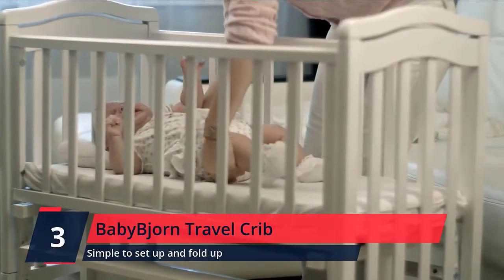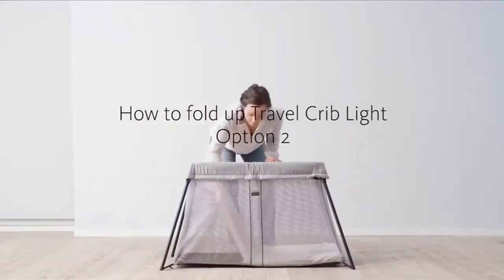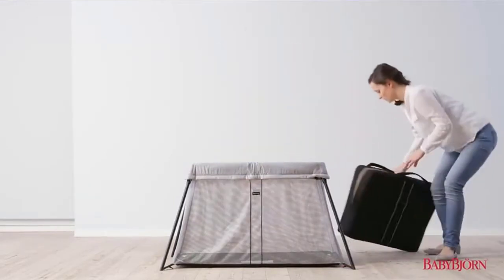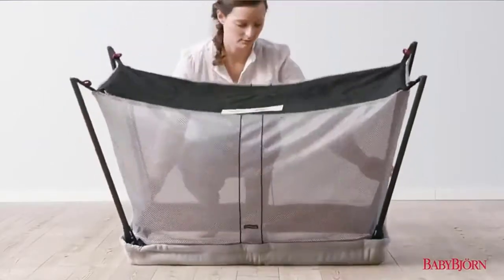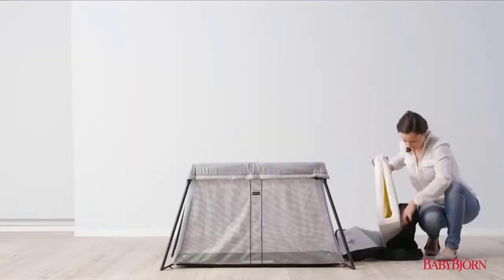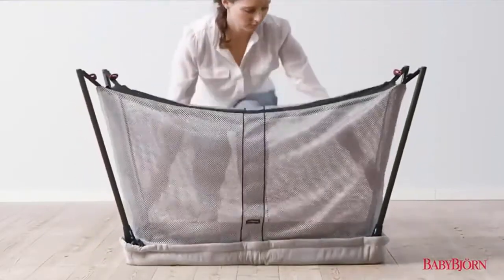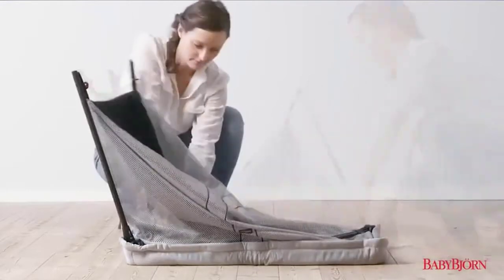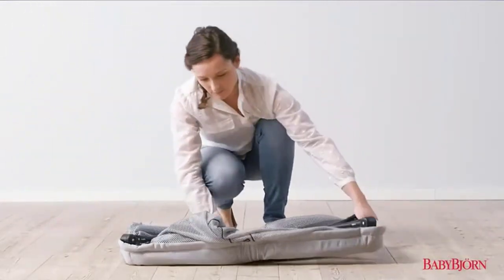Number 3: Baby Bjorn Travel Crib. Sleeping away from home with small children has never been easier. The Travel Crib Lite is easy to carry, set up, and fold up. The soft mattress makes the travel crib a comfortable and snug place for your child to sleep on a trip. Suitable for children ages 0 to 3 years. The fabric is easy to remove and is machine washable. Do not tumble dry. The mattress cover is also machine washable. Check the description for details and prices.